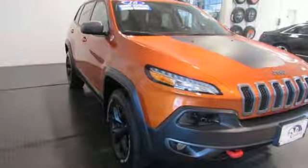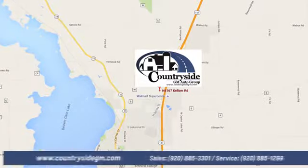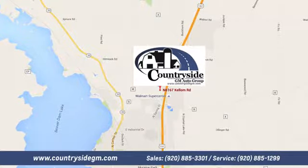Take it for a test drive today. Stop by Countryside GM Auto Group in Beaver Dam today. We're located at North 8167 Kellum Road in Beaver Dam, Wisconsin across the highway from Super Walmart.